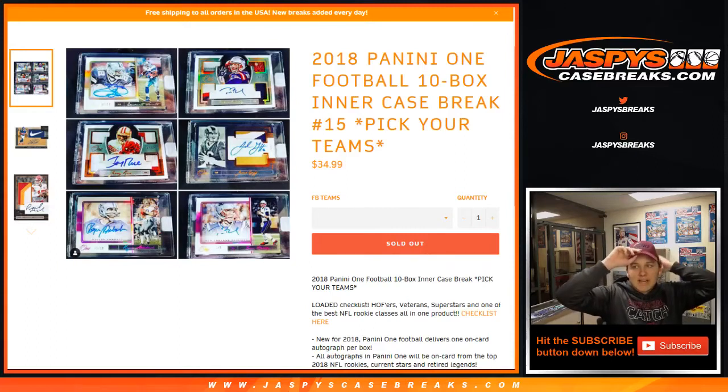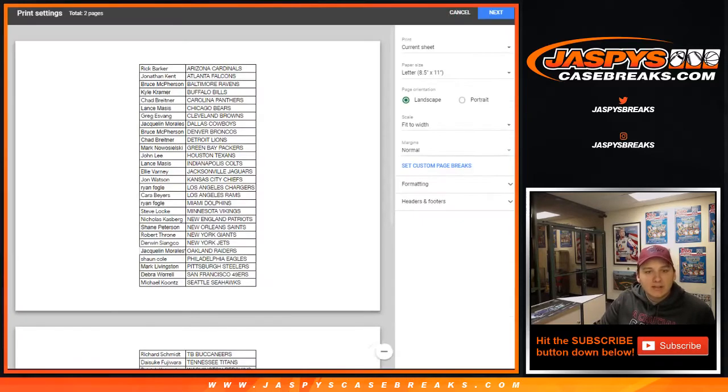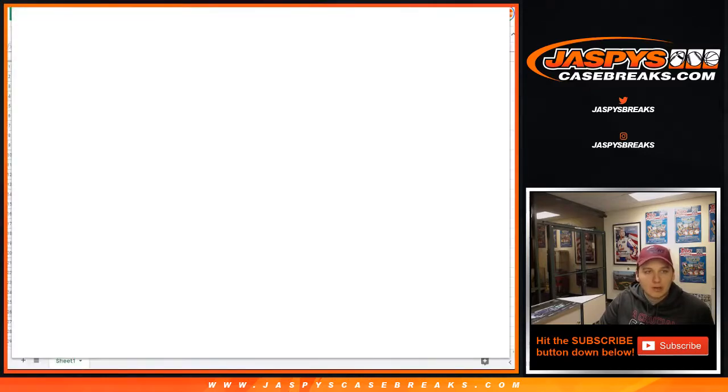How's it going everybody? This is 2018 Panini One Football, 10-box break, inner case break number 15. Thanks everyone for getting in. First thing we have to do is open the master case and pick which inner case we're doing via random.org.